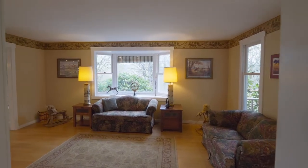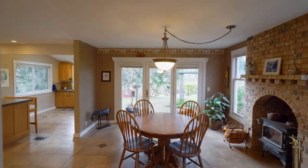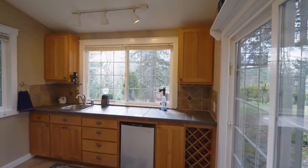Come inside and discover a warm and inviting interior. Enjoy the entertainer's kitchen, complete with high-end cabinetry, stainless steel appliances, and a beverage station.